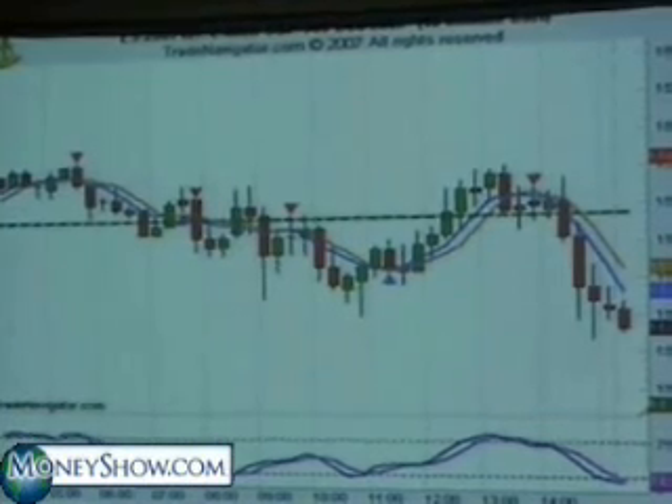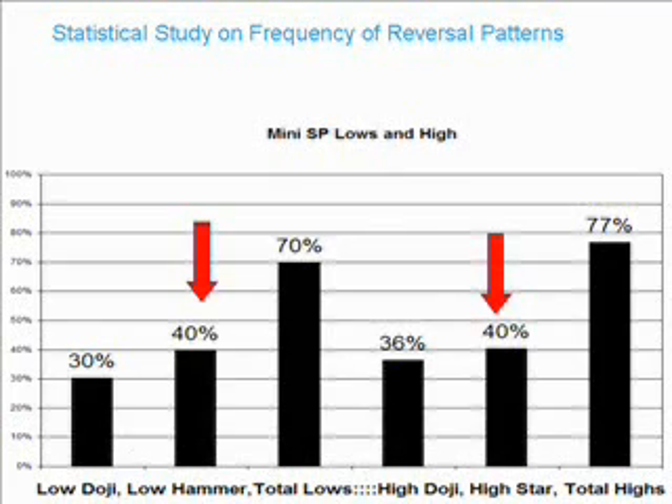What we came up with was that on a given time frame, the potential low for the day in S&P is based on a 15-minute chart. 40% of the time, the low of the day is formed by a hammer pattern on a 15-minute basis. 30% is a doji on a 15-minute basis.